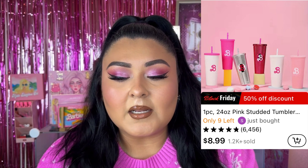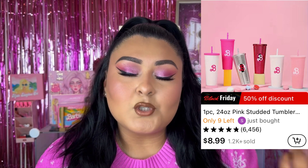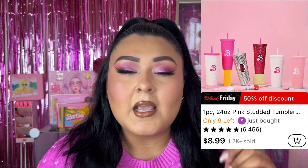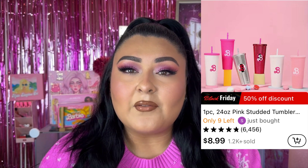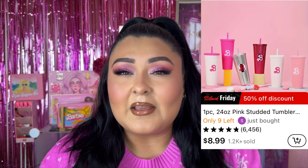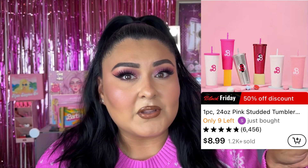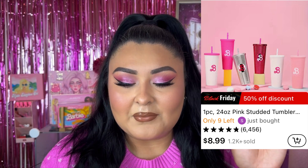Product number three is a one-piece Barbie 24-ounce pink studded tumbler. It comes with a lid and a straw, and comes in 11 color variations. It has two great reviews. The supposed price is $18.29, but it's retailing for $8.99, which is a great price compared to other tumblers on the site. If you have someone in your life who loves Barbie, this is so cute. You could even fill it with candy for a coworker.